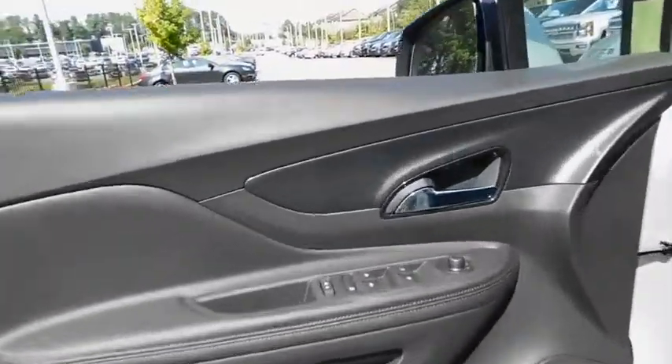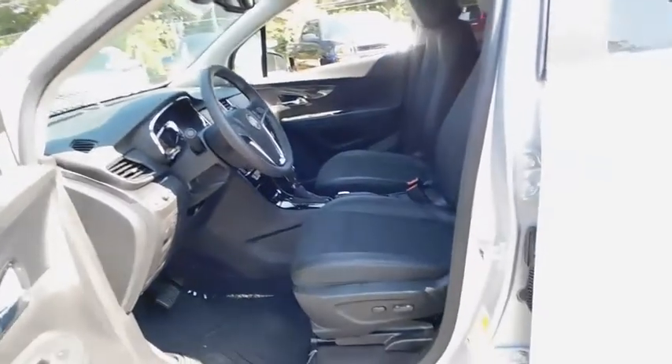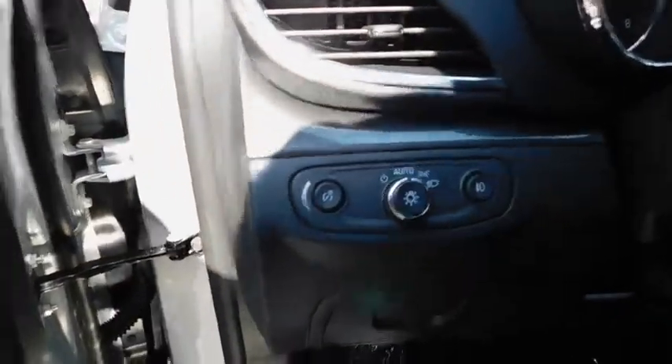Here are some of this vehicle's great options: backup camera, keyless entry, remote engine start, leather wrapped steering wheel, power steering, driver lumbar, adjustable steering wheel, four wheel disc brakes.